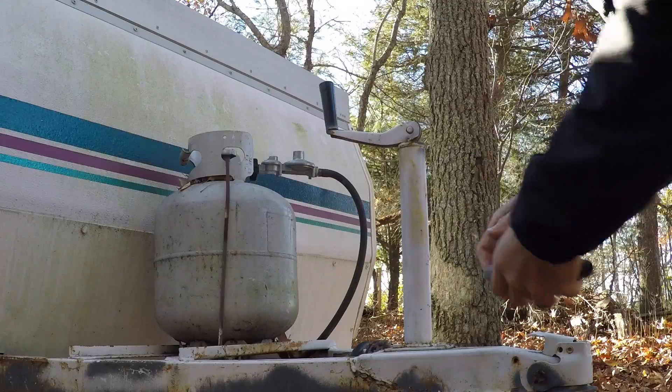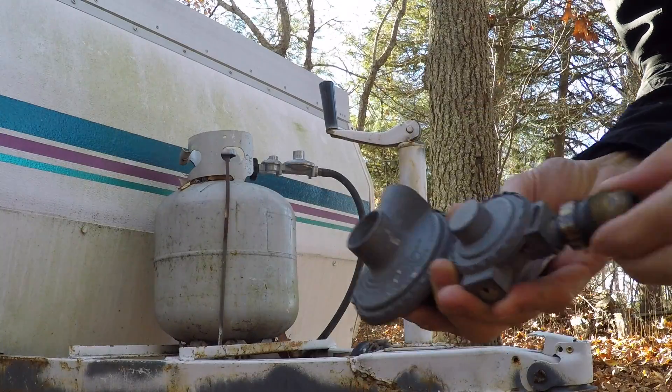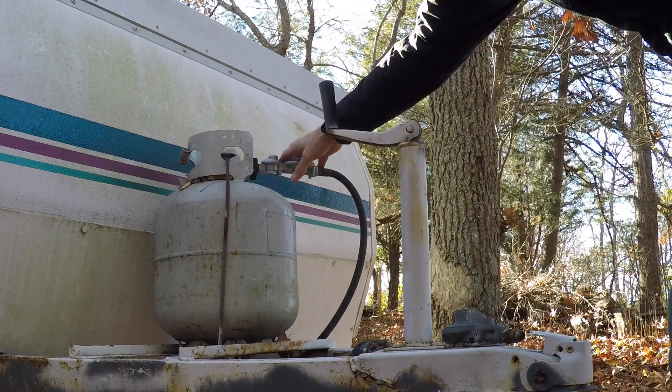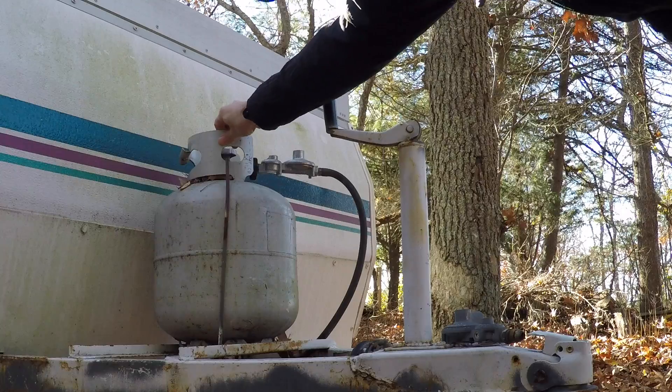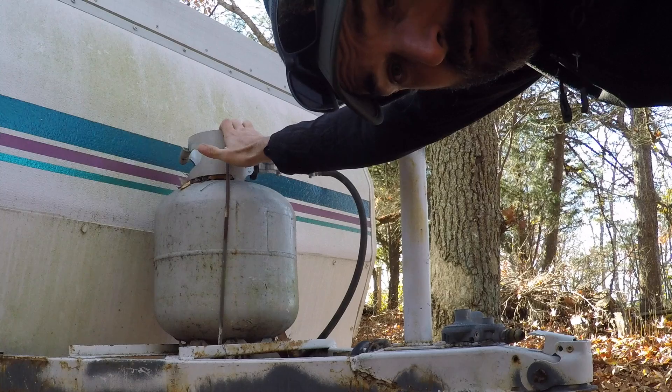I replaced this old regulator with a brand new one — it was super easy to find. The brand new one is up here on the tank and I got some fresh propane, so I'm good to go. It'll be warm at least tonight because it's going to be pretty cold.